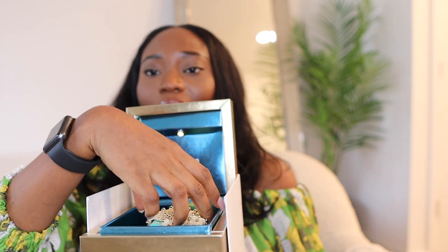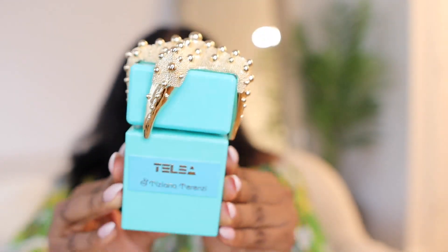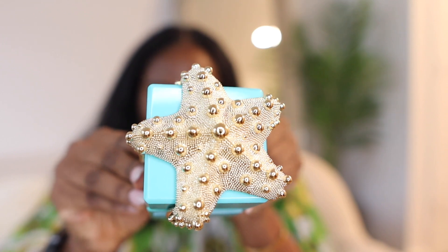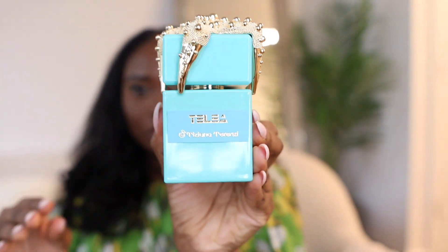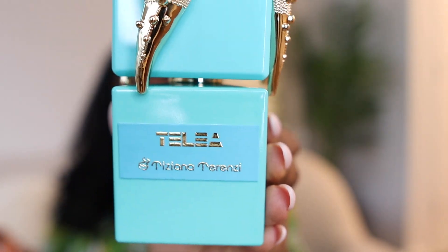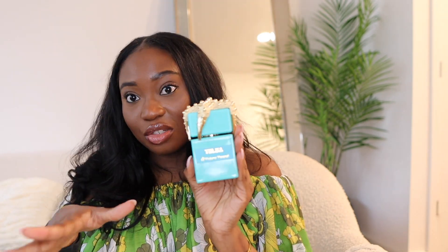When you pull it out of the box, here is all the drama. We're looking at a perfume in a teal-colored bottle with a dramatic sea star topper on the cap. The name of the perfume is printed on top as well. This is a 3.4-ounce bottle. I'm definitely keeping this box because of all the drama that comes with it.